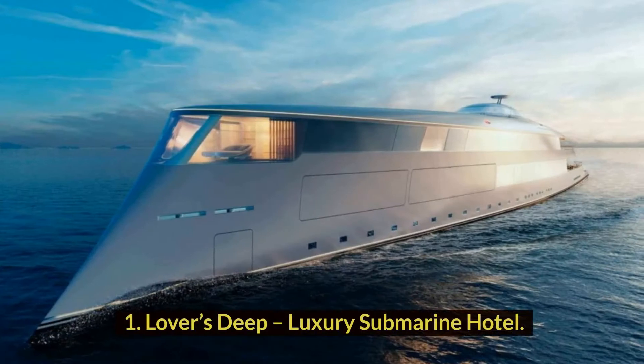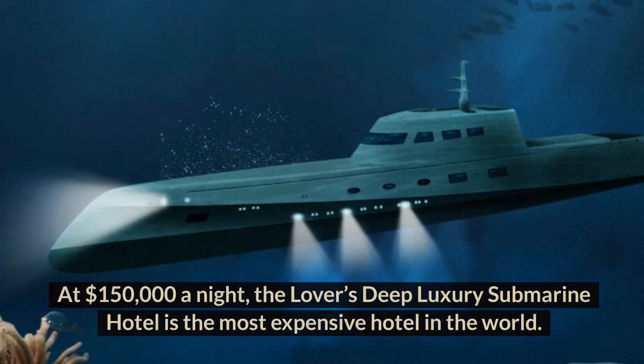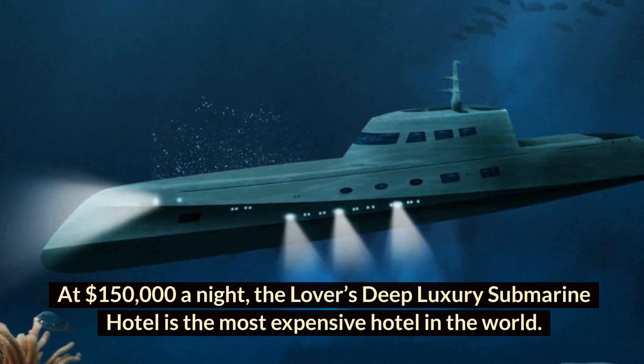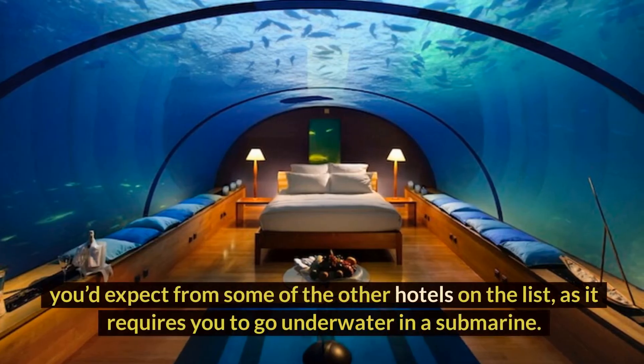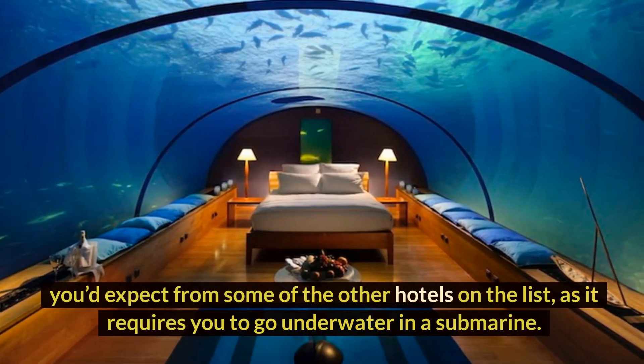Number 1: Lover's Deep Luxury Submarine Hotel. At $150,000 a night, the Lover's Deep Luxury Submarine Hotel is the most expensive hotel in the world. It's not the same type of experience you'd expect from some of the other hotels on the list, as it requires you to go underwater in a submarine.